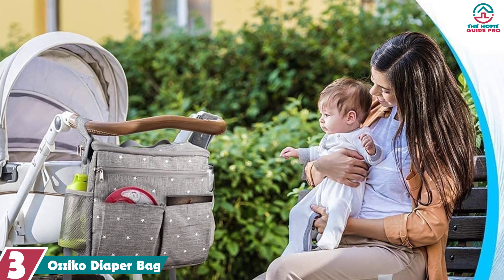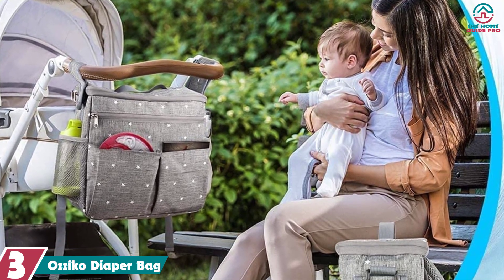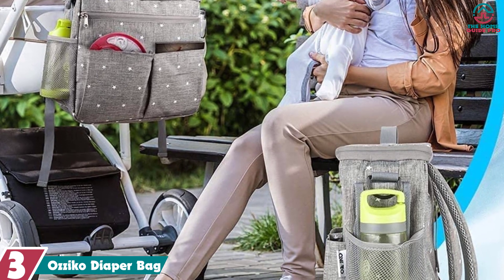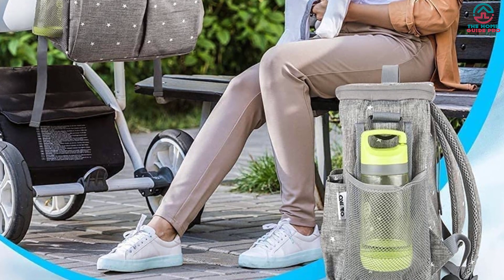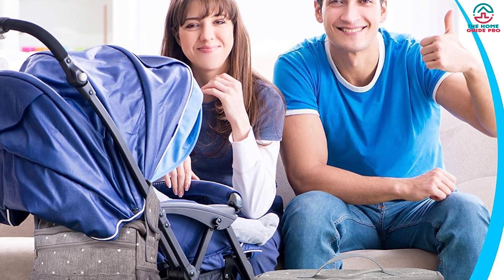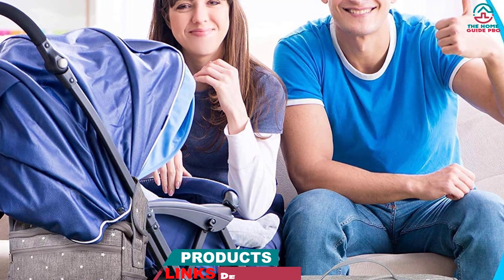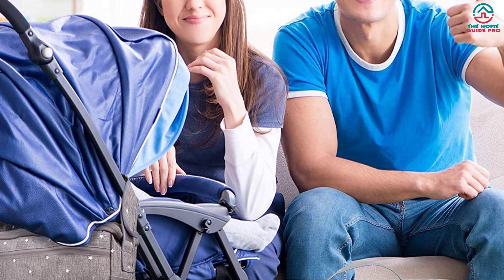At number 3, we have the AZECO diaper bag. The AZECO diaper bag is an advanced organizer with a thoughtful design that can help make any outing a little bit easier. Its large capacity and versatile carrying options can cater to your specific needs, making sure you always have the essentials on hand. Whether you wear it as a backpack, a messenger bag, a handbag, or secure it to your little one's stroller, you'll appreciate the accessibility and adaptability of this innovative diaper bag.